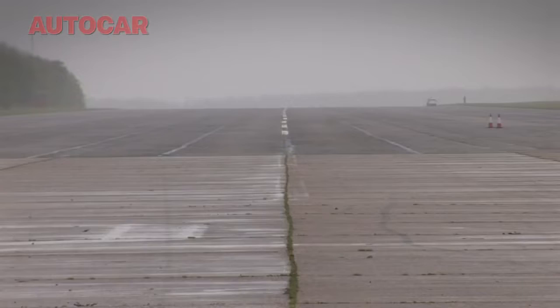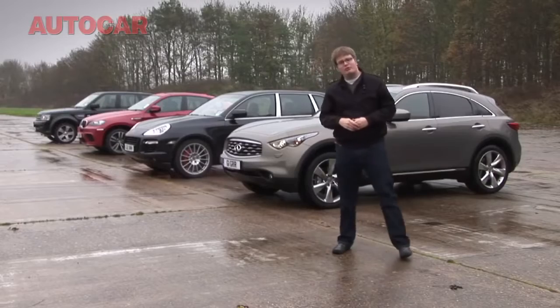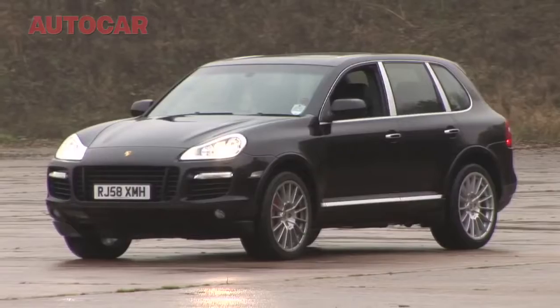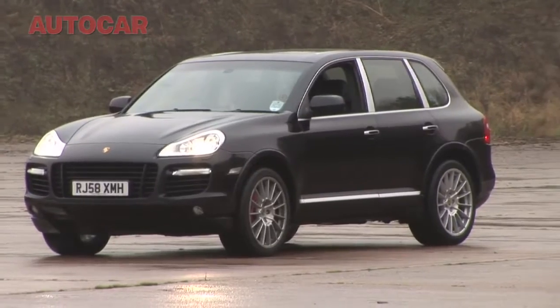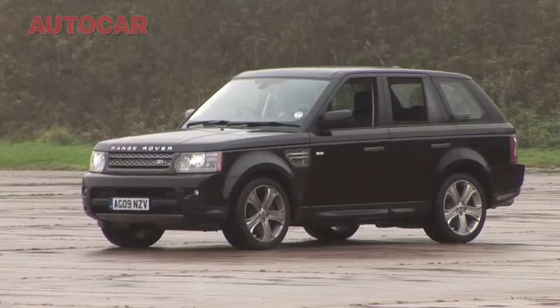Here we are then. Up ahead, two miles of the emptiest concrete in rural Leicestershire. And on my right, in order: the Infiniti FX50, Porsche's Cayenne Turbo, BMW's brand new X6M, and the Range Rover Sport Supercharged. Between them, these cars produce 1.4kg of carbon dioxide per kilometre. That makes you feel good to be alive, doesn't it?